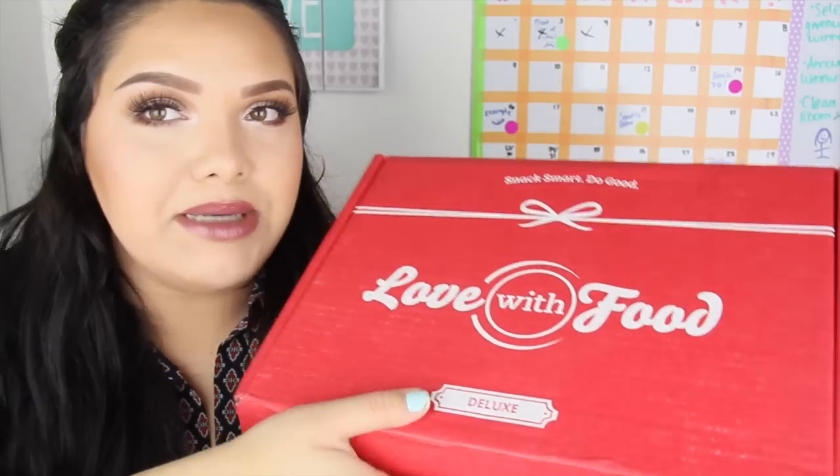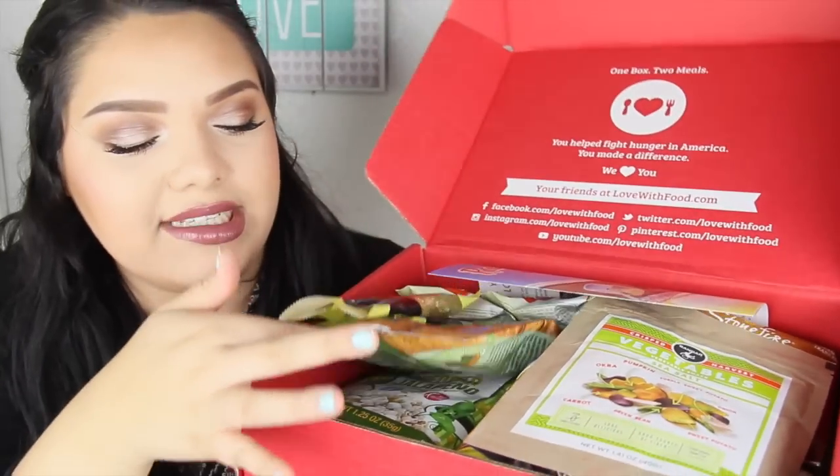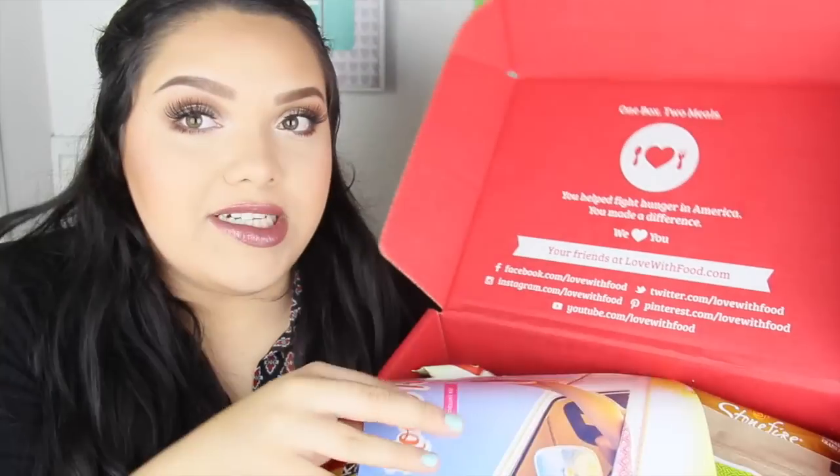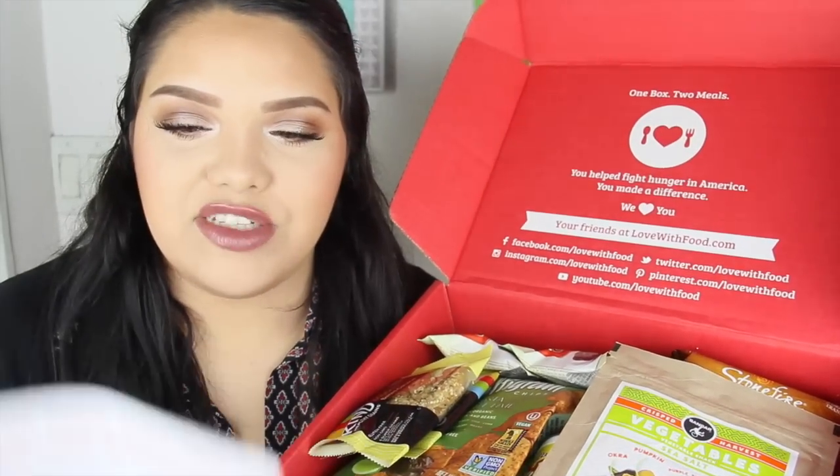I did take a little bite out of one of them, but the rest is yet to be discovered. I'm going to go ahead and open this up for you guys. There's so much nice stuff in here! The first thing I see is a paper — it says 'Road Trip Deluxe Box,' so I'm guessing every month has a theme. Inside it lists everything you got.